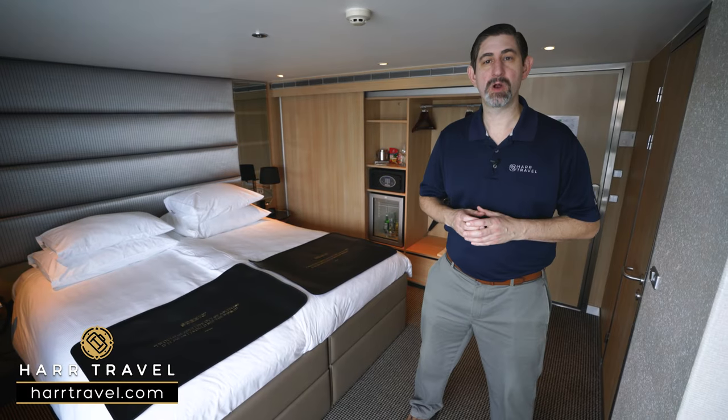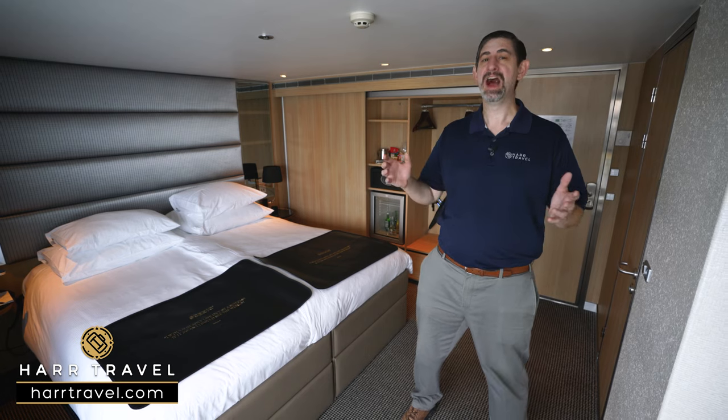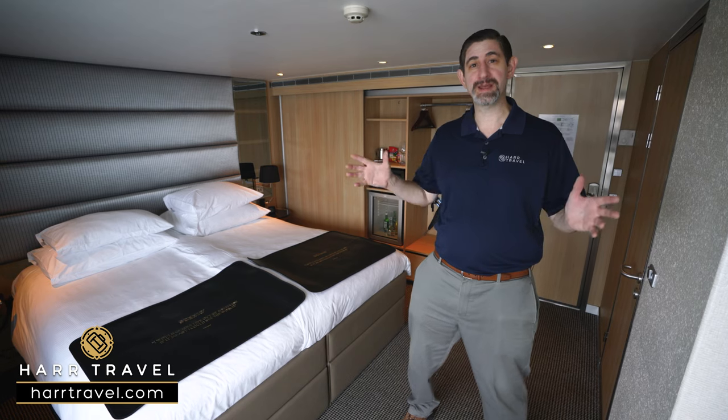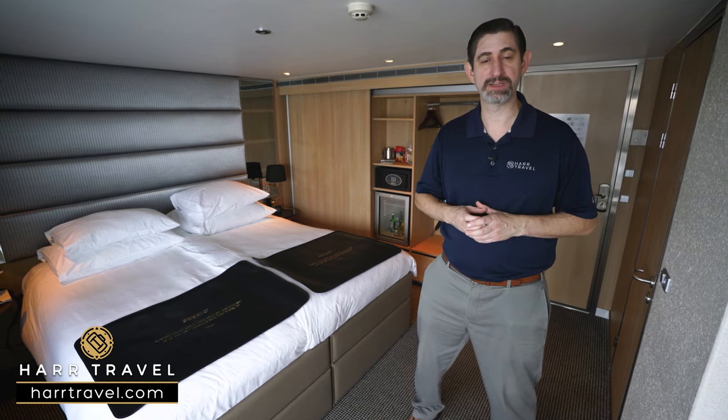Greetings everyone, this is Danny from hardtravel.com, your luxury river cruise experts. Today I'm on board the beautiful Scenic Opal — one of Scenic's spaceships. They're incredibly spacious, incredibly luxurious, and you're going to get a truly all-inclusive experience.